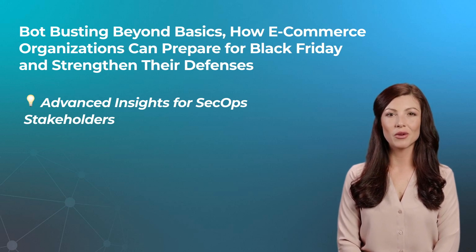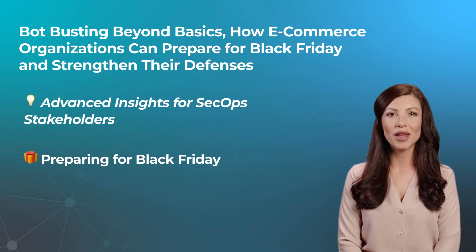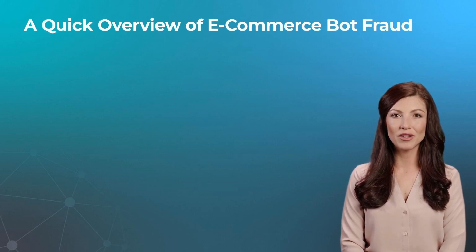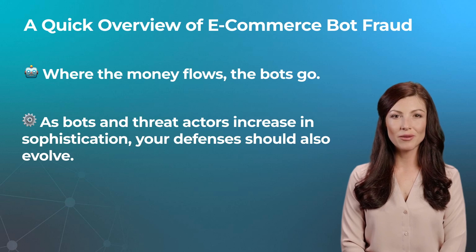In today's episode, we will be diving into how e-commerce organizations can prepare for Black Friday and strengthen their defenses against bad bots and online fraud. Wherever bad bot developers stand to make a profit, they will create advanced bots to bypass security measures. Automated attack signatures are more complicated than in previous years because bots are better at mimicking human behavior. On top of that, the rise of human-bot combinations enables bots to consistently bypass standard security barriers such as IP blocking and traditional CAPTCHAs.